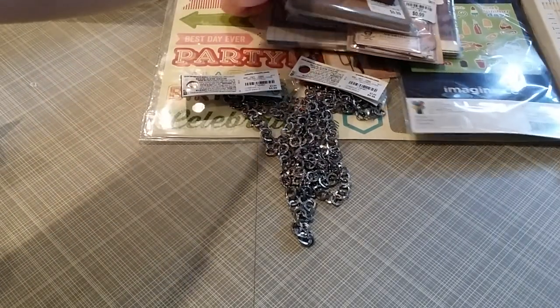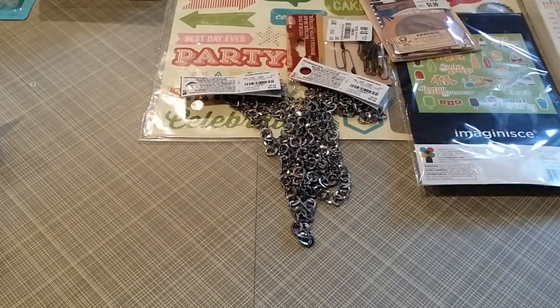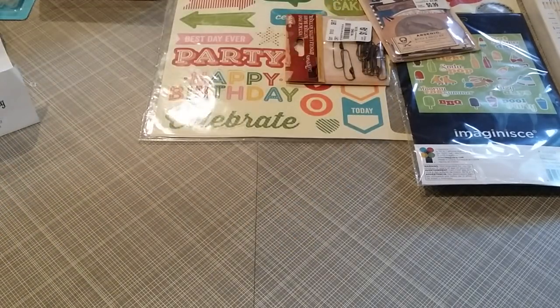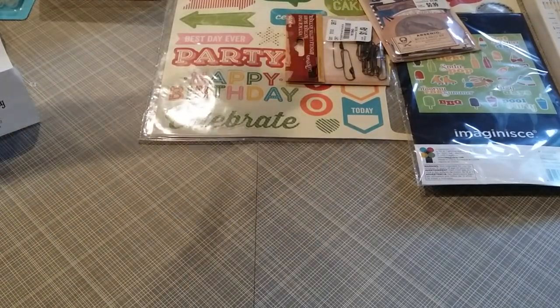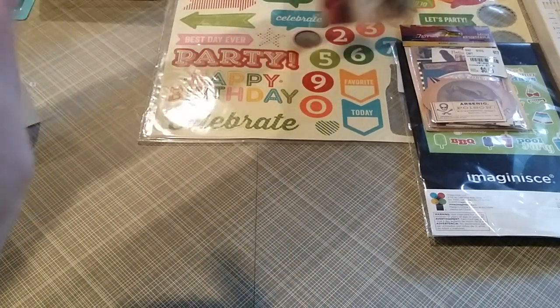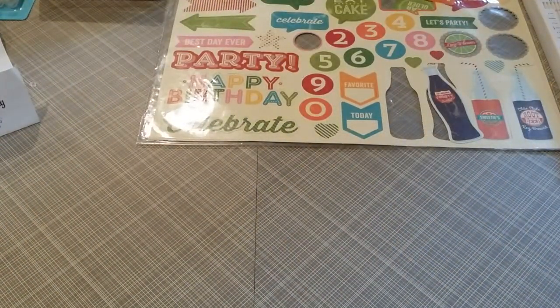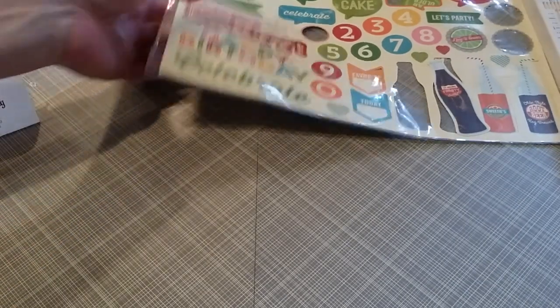Yes, I hit the paper section. That New Jersey store had probably six bins of paper where you flip through and pull it out. The Virginia store had about four, and my local one only has two — so that tells you they had double or triple the paper selection.